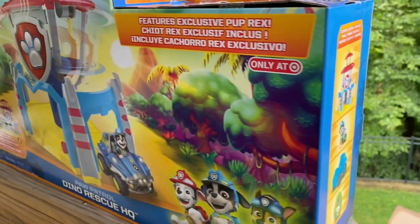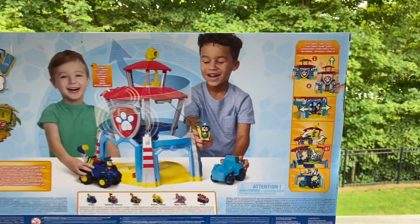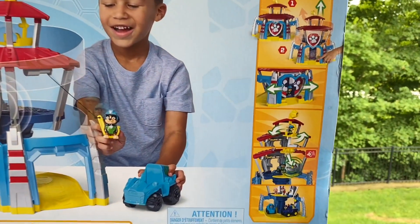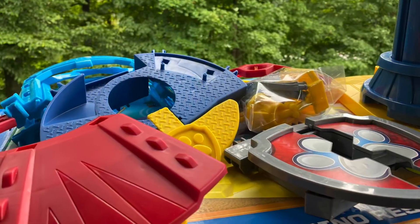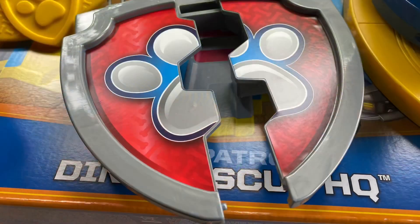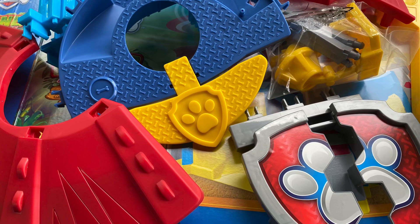Hey friends, welcome to Possum Toy Time! We're so excited to show you our new Dino Rescue Headquarters, exclusively at Target. We're going to show you all the cool parts and pieces — we've unboxed it and in a few minutes we're going to put it together. I can't wait to see what Rex and all of his friends think about this. It's really going to be pretty amazing.